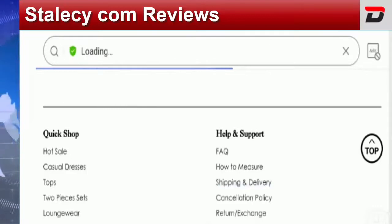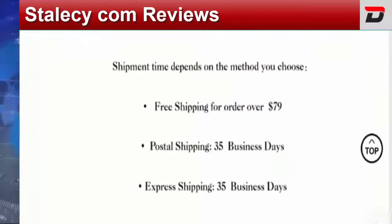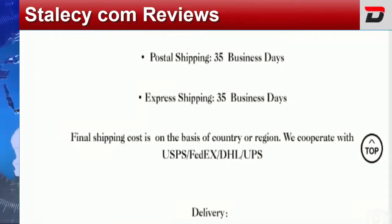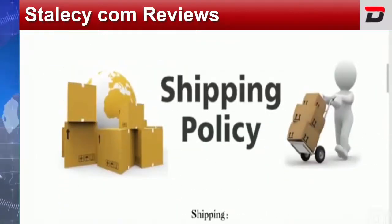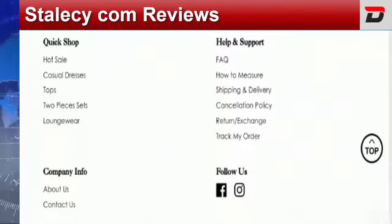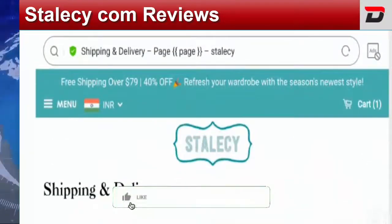Now talking about the shipping policy, let's check out the shipping and delivery page. Here they have mentioned free shipping for orders over $79, and the postal or express shipping will take around 35 business days. We would like to inform you that this shipping page format appears to be copied from other similar scam or suspicious sites, so be aware.